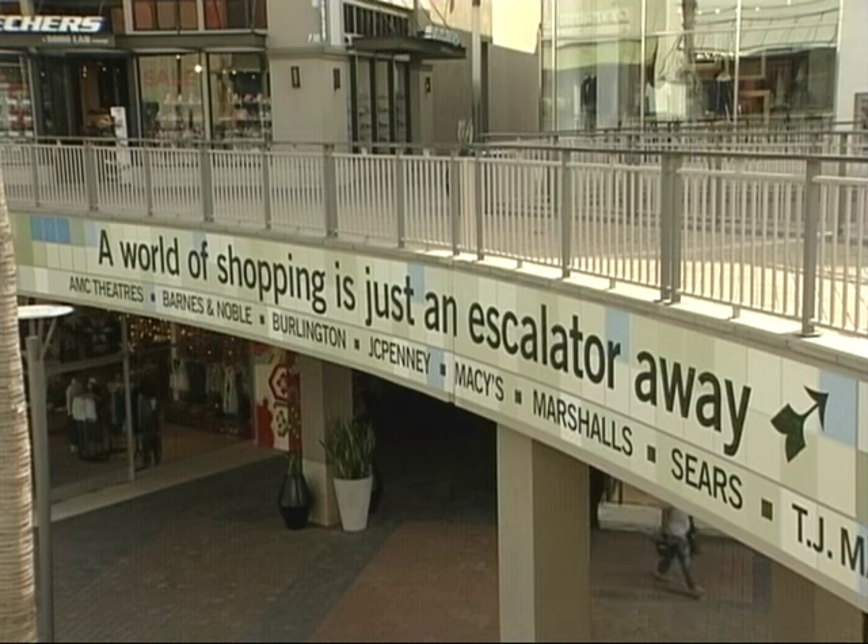What was supposed to be a quick stop at the mall for shopper Ashley Contreras ended up taking a little longer than expected. She said: 'I've been coming here for the last 27 years of my life, and today I came to grab an Old Navy gift for Valentine's Day and it's gone.'